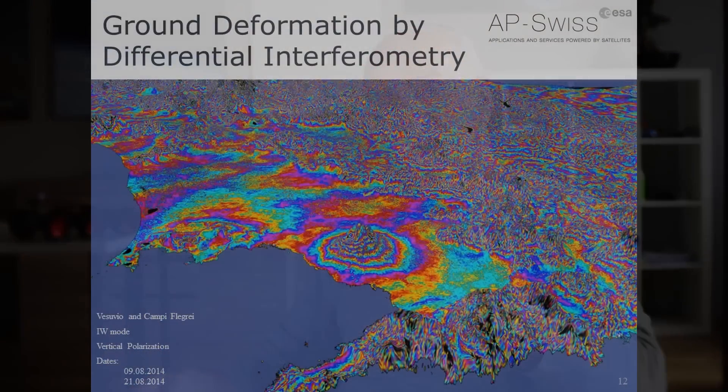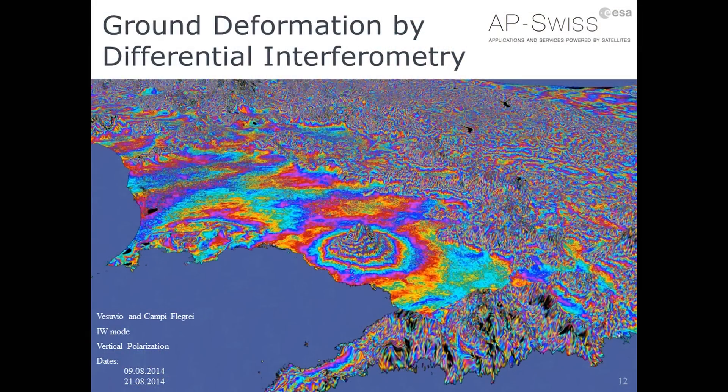With even more processing, this beautiful image of Vesuvius and the Campi Flegrei near Naples shows a volcanic area where the ground is constantly deforming. This deformation can be observed and measured using differential interferometry — the same technique mentioned for the California earthquake — where these fringes or colored stripes can measure ground deformation with accuracy down to just a few millimeters. It's a remarkably accurate tool.